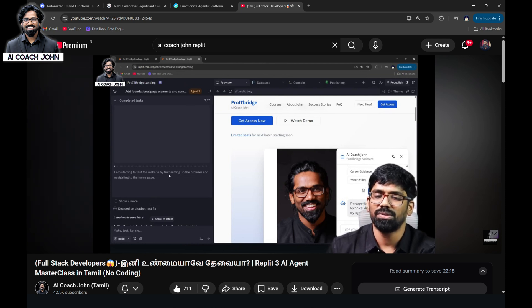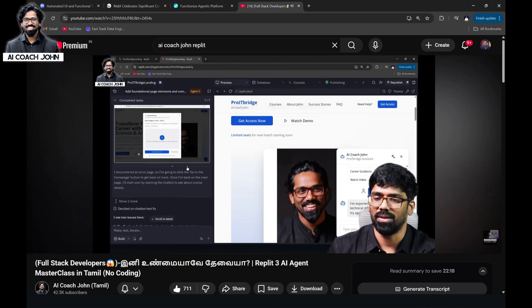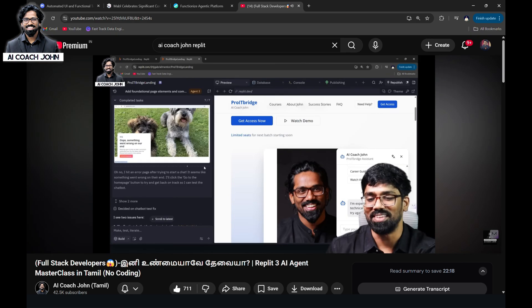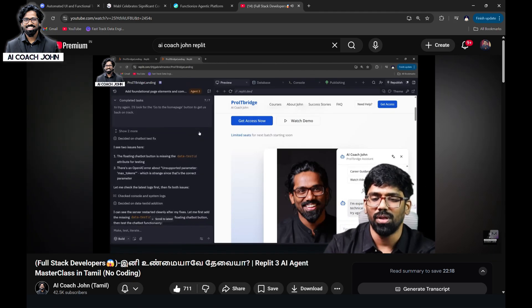I am starting to test the website by first setting up the browser and navigating to the homepage. I am going to read the screenshot — I will see the full screenshot. The whole website is being tested. You can check the screen and check what the testers see on screen. I will see a full report on it.